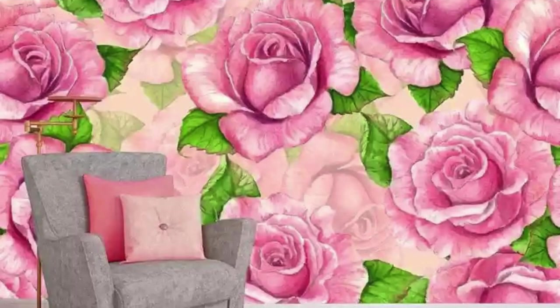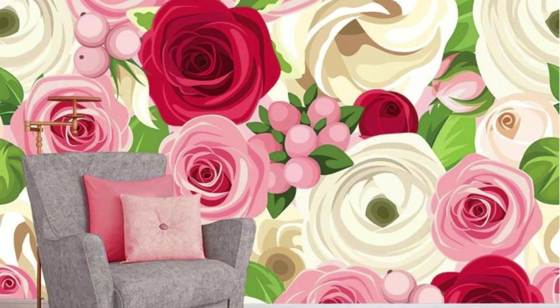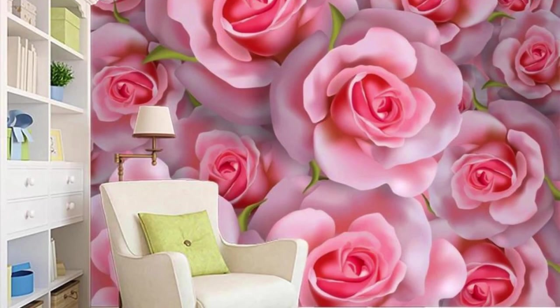Elevate your home or office with the transformative power of 3D wallpapers, where each glance reveals new dimensions and hidden depths, turning your walls into a canvas of endless possibilities. Step into a world where your walls are no longer mere boundaries, but gateways to a realm of visual splendor. Our 3D wallpapers redefine the very essence of interior design, offering an immersive experience that transcends the ordinary.